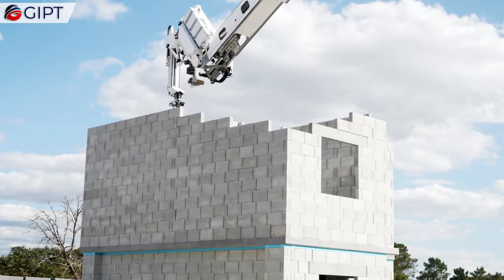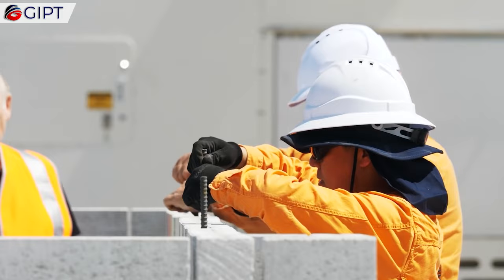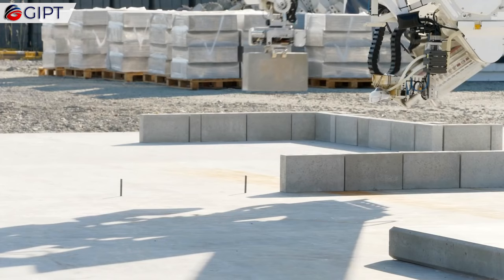Using these specialized blocks also results in greater thermal and acoustic properties than traditional mortar. The Hadrian X can also lay standard bricks made of concrete or clay.